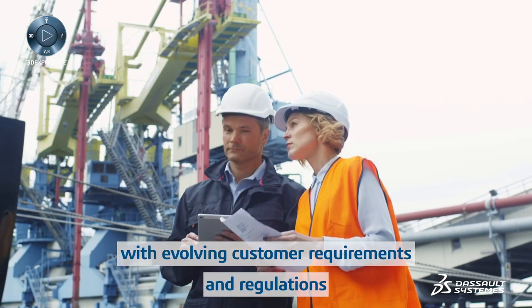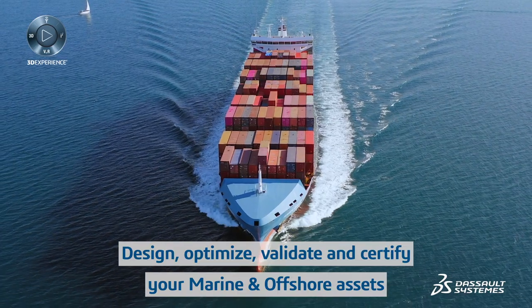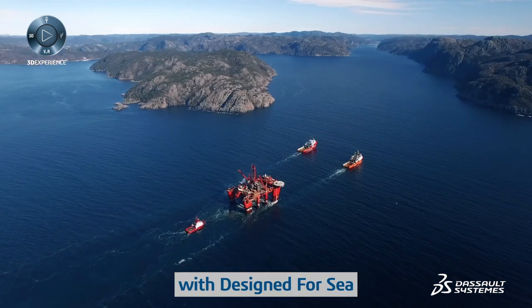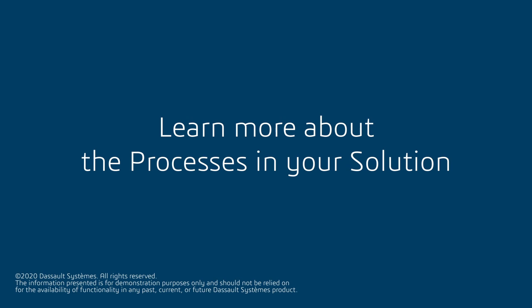Track and monitor compliance with evolving customer requirements and regulations. Design, optimize, validate, and certify your marine and offshore assets with Design for Sea. Learn more about the processes in your solution.